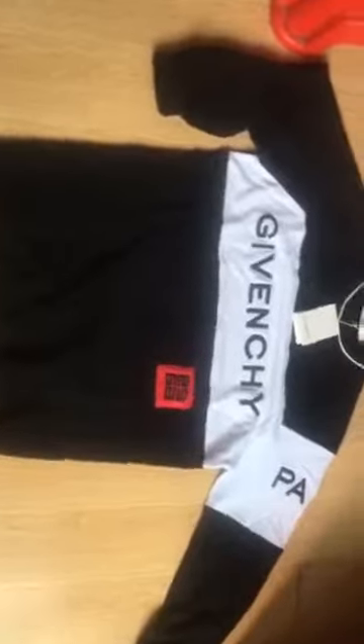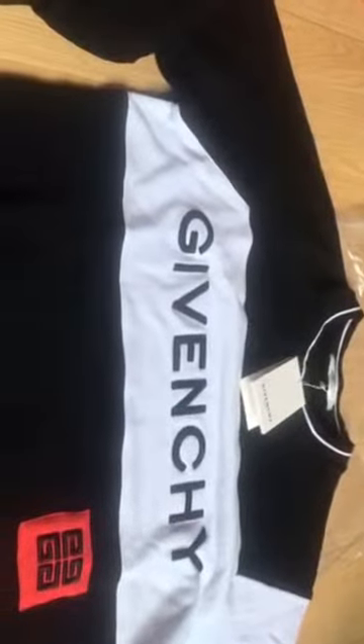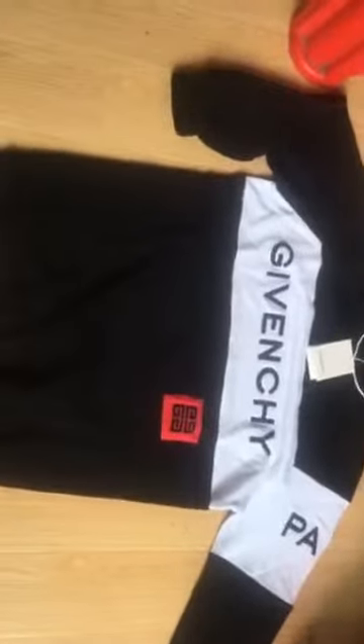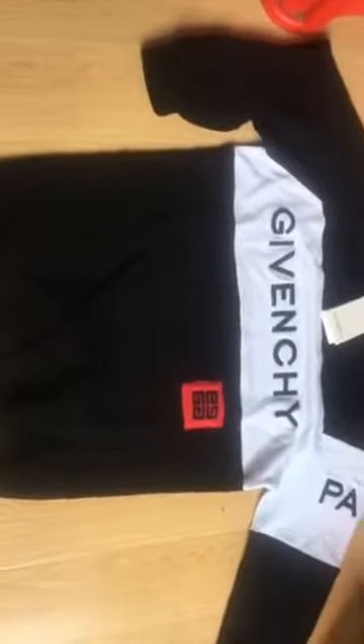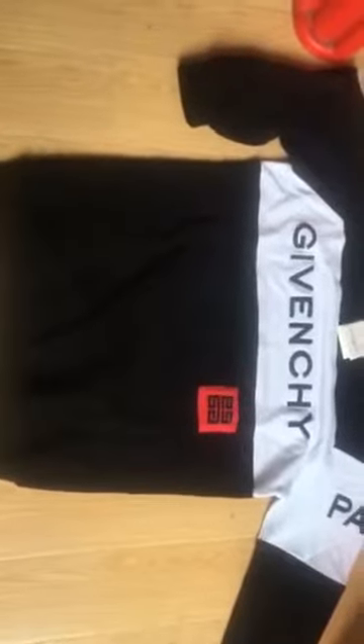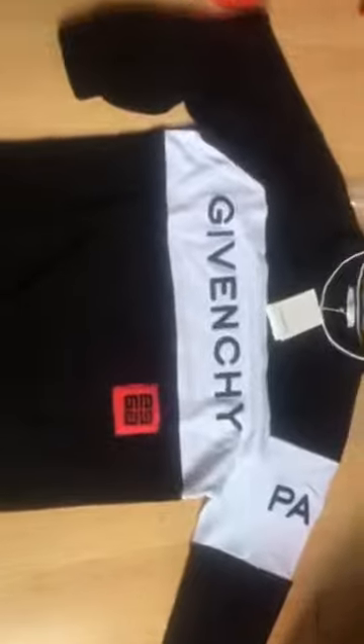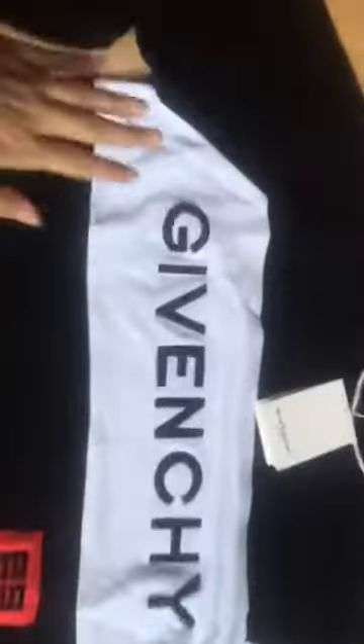Hey guys, I'm Rebekah from perfectcakes.net, also my channel is the CN girl. Today I just got a Givenchy hoodie — this is the Givenchy size hoodie, so let's get into the details.